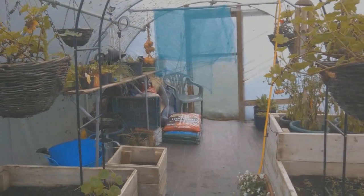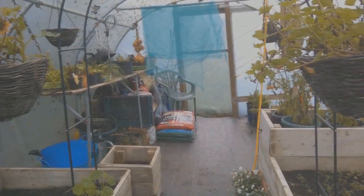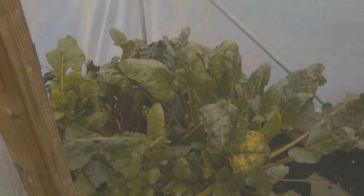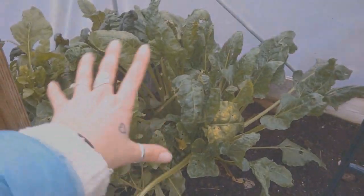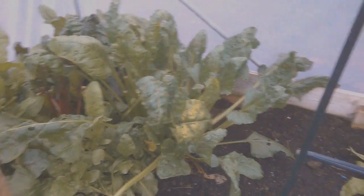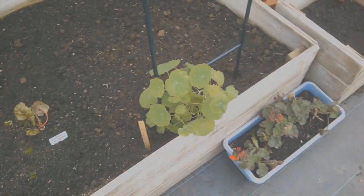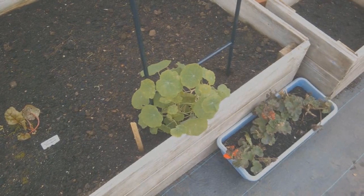Polytunnel — not a huge amount going on but still bits and pieces. The hanging baskets are in but not covered yet — I do cover them with fleece at the tail end of the year. The chard is still looking good and I'm getting plenty of pickings from that, plus some baby chard. And that is just some nasturtium that I kept going for as long as I could to feed our tortoise Victor.